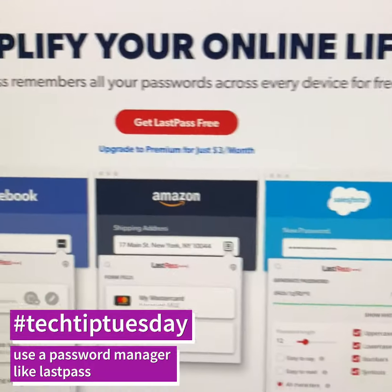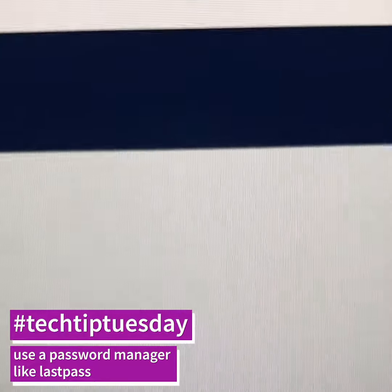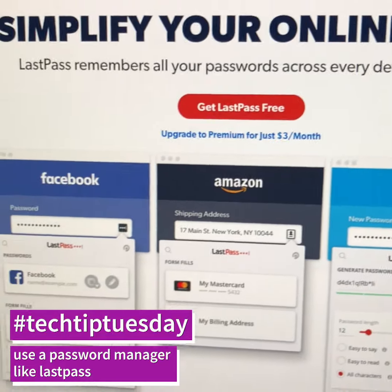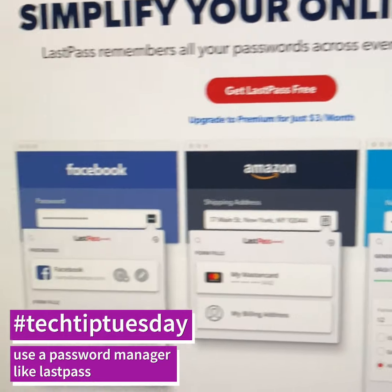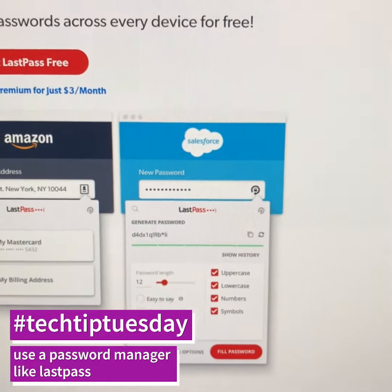Honestly, I don't even remember passwords at this point because there is a Chrome plugin. There's an iPhone app and it just automatically generates and fills your passwords, and it keeps them secure with one super master password.